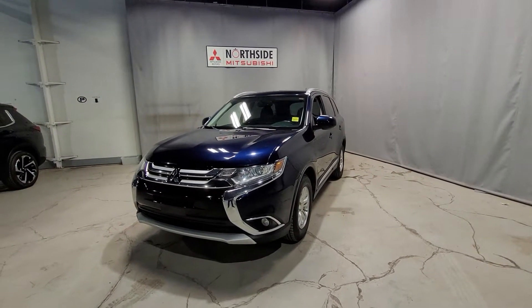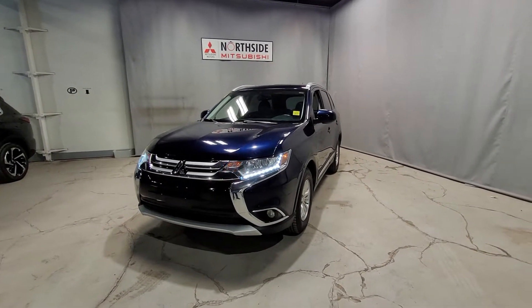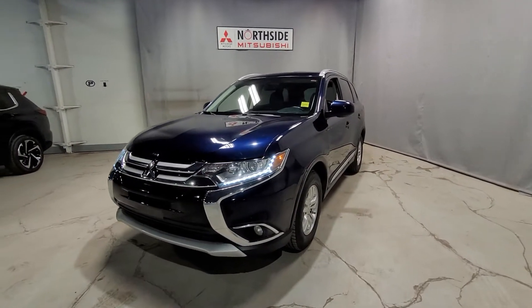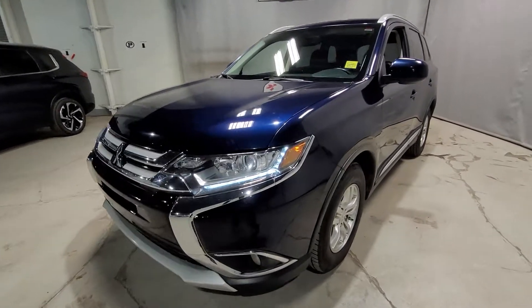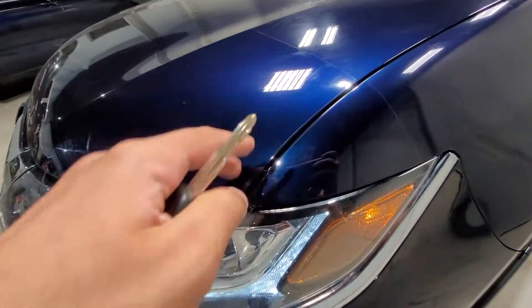It's Daim here from Northside Mitsubishi. Here in front of us, I have the 2016 Outlander ES I was telling you about. You can see this thing is looking gorgeous in cosmic blue, has the LED lights even for the daytime runners, and close up on the hood, this one even has 3M.